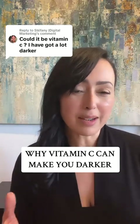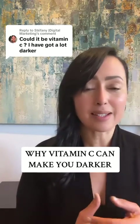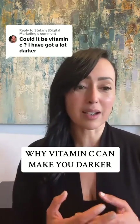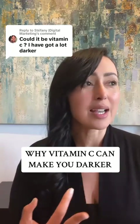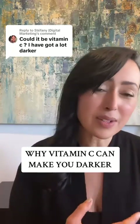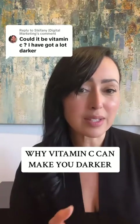Just saying the term vitamin C means nothing, because there is ascorbic acid and then there are other forms of vitamin C. Ascorbic acid, for example, is a vitamin C that is extremely fragile — it oxidizes, can cause sensitivity, and can have a lot of issues. Then there are other vitamin C ingredients that can actually improve your skin.